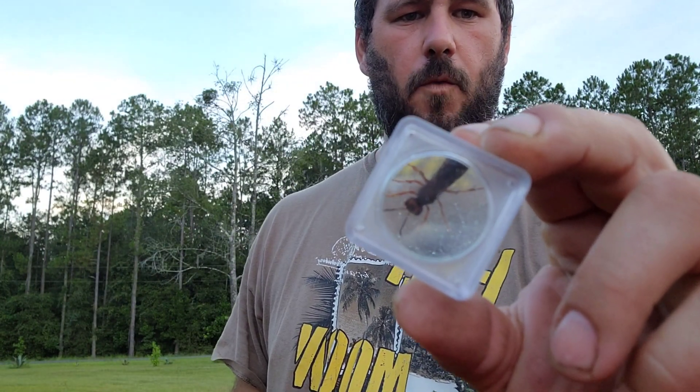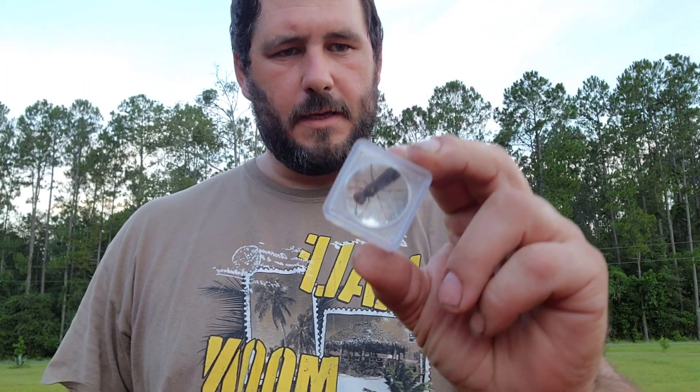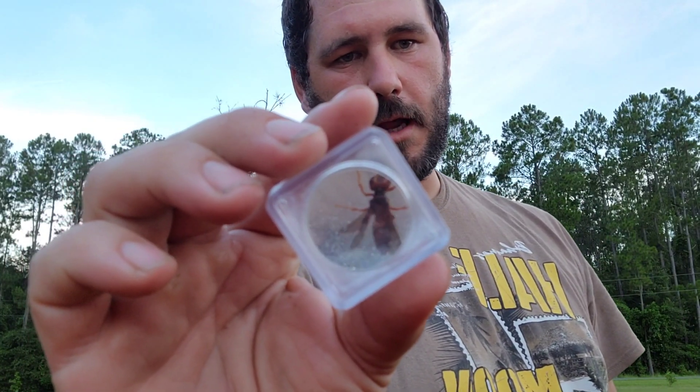I'm Alex, the host of The Great Outdoors. Inside of this capsule, I have a wasp species commonly known as the Weevil wasp, Caesaris biocornata.